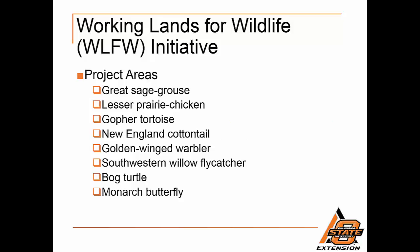WLFW has eight nationally identified target species. The habitat needs of these species are representative of healthy, functioning ecosystems where conservation efforts benefit a much broader suite of species. Target species include greater sage grouse, lesser prairie chicken, gopher tortoise, New England cottontail, golden-winged warbler, southwestern willow flycatcher, bog turtle, and monarch butterfly.